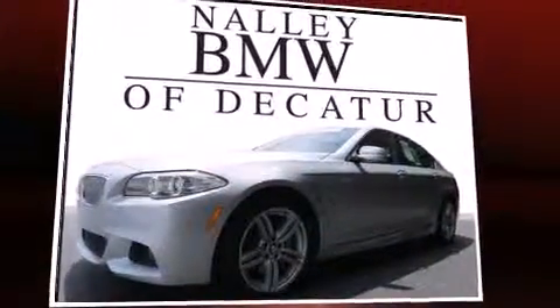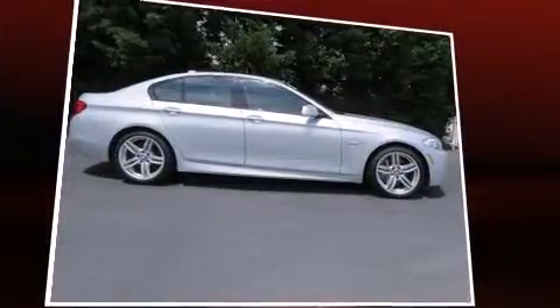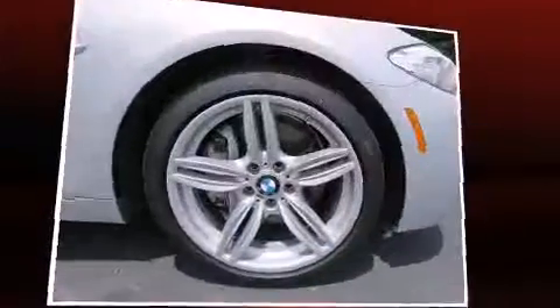Outstanding design defines the 2011 BMW 550i. With just over 20,000 miles on the odometer, this four-door sedan prioritizes comfort, safety, and convenience.